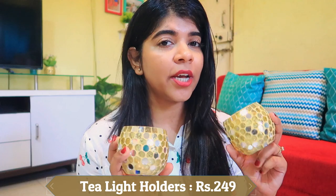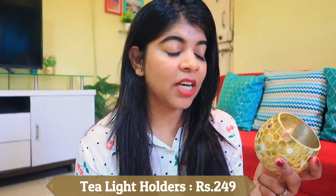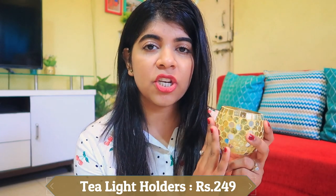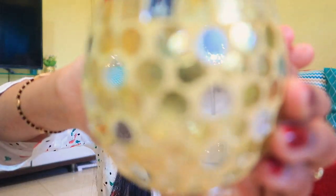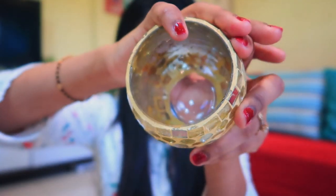The first product is tea light candle holders. I already have two pairs and I wanted two more, so I ordered these online because I didn't find them in offline stores. This is a Diwali collection, so it's not available in stores. The link is in the description box — it looks very beautiful, even from behind, with a very nice finish.